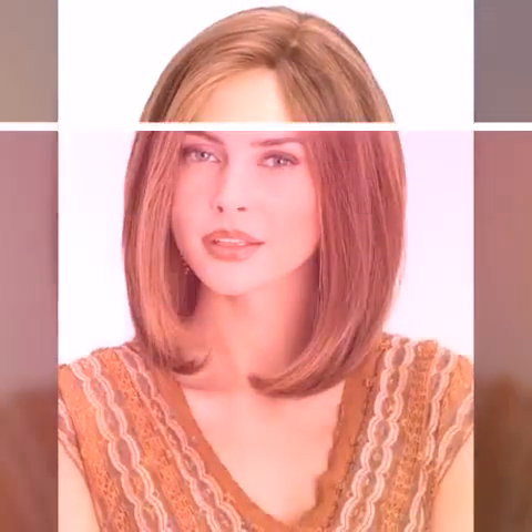Hair fashion hacks refer to tips, tricks, and techniques that can help you achieve different hairstyles, maintain your hair's health, and keep it looking stylish and trendy. These hacks are useful for everyone who wants to elevate their hair game, whether they are a beginner or an experienced hair enthusiast.